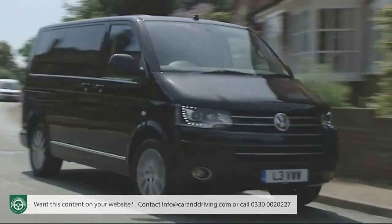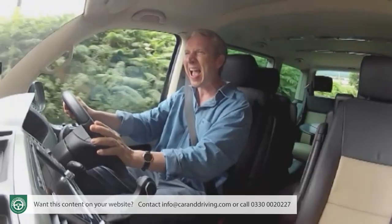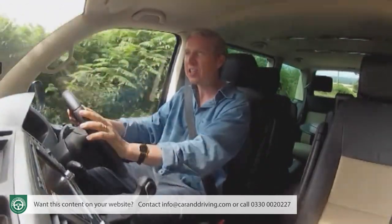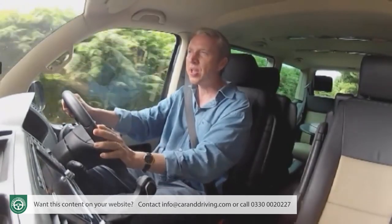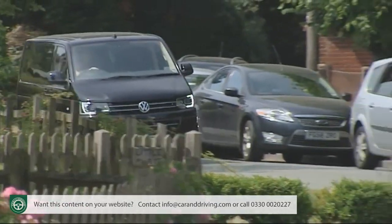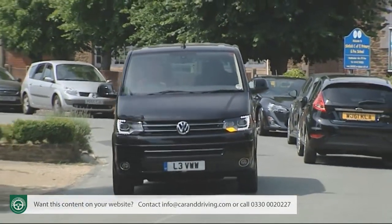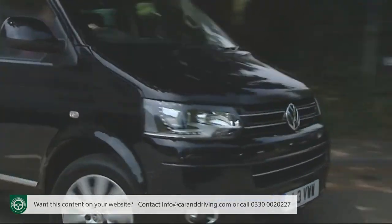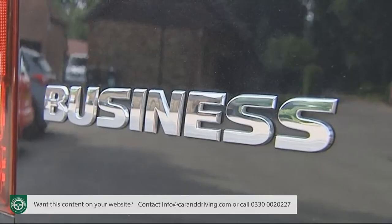There's also a gear shift indicator on the dash to promote efficient driving, and you get a three-year 100,000-mile warranty, a 12-year anti-corrosion guarantee, a three-year paintwork warranty, and three years of roadside assistance. Insurance groupings are pitched at 26 for the entry-level TDI 140, 31 to 32 for the BiTDI 180, and 38 to 39 for the plush Business limousine model.